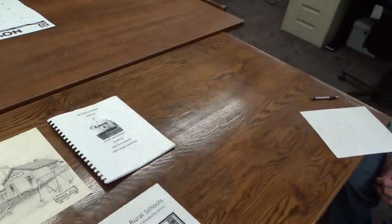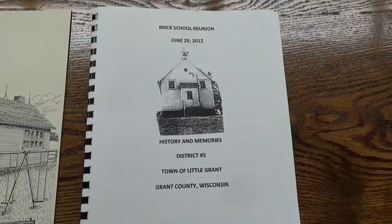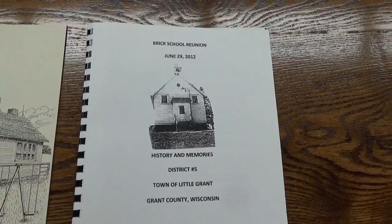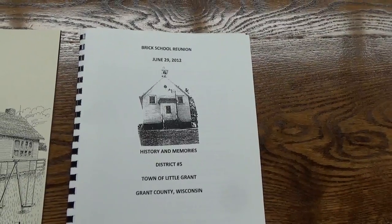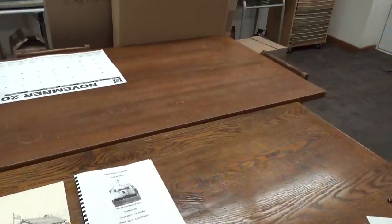The next one we have is the Brick School Reunion. Keep in mind there are different townships and different brick schools, but this is the one located in Little Grant Township. Some write-ups refer to it as Little Grant, but most people at the reunion refer to it as the Brick School. It's very nice — it has photocopies of pictures of reunion groups of different ages, and it really brings back a lot of memories.